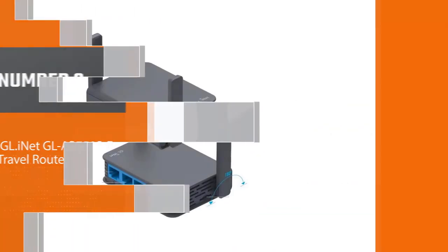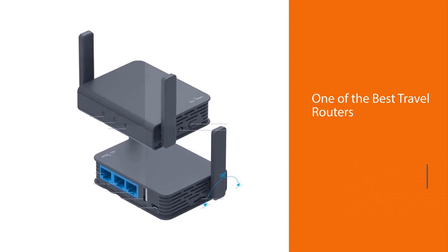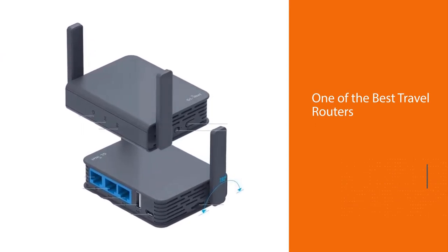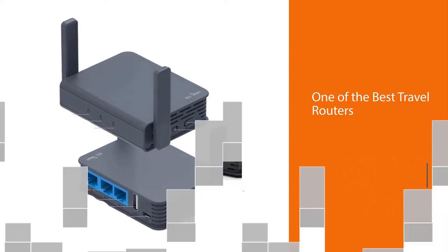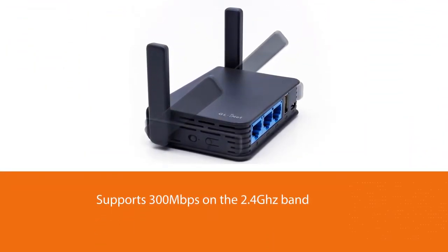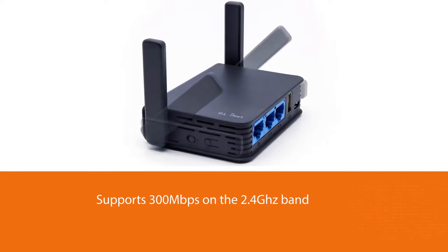Number three: the GL.iNet GL-AR750S travel router — one of the best travel routers for internet while traveling. It supports both 300 megabits per second on the 2.4GHz band as well as 433 megabits per second on the 5GHz band, giving you the option of faster connectivity across the local network.